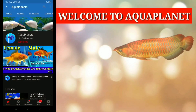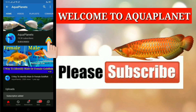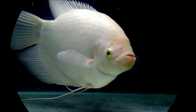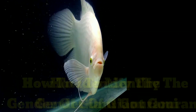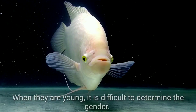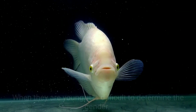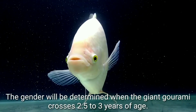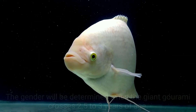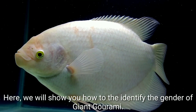Welcome to Aqua Planet. If you are a fish lover, please subscribe to my channel, press the bell icon, and click on the 'All' option. How to identify the gender of giant gourami: when they are young, it is difficult to determine the gender. The gender can be determined when the giant gourami crosses 2.5 to 3 years of age. Here we will show you how to identify the gender of giant gourami.